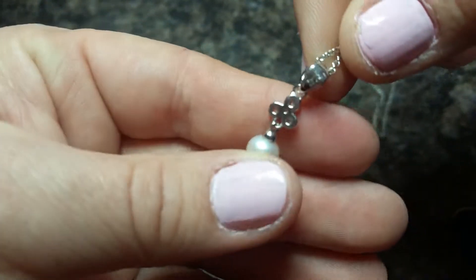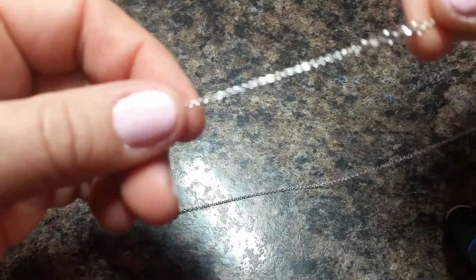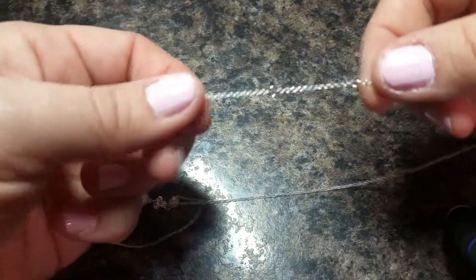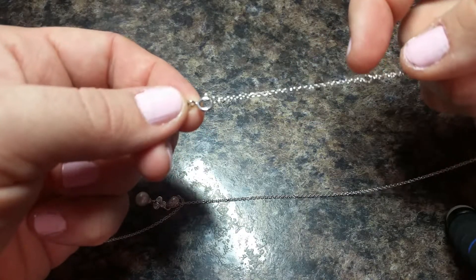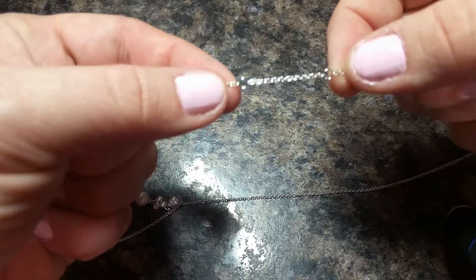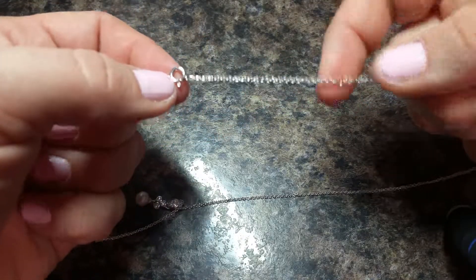Let me show you the back of it. That's what the back looks like. The necklace is an 18 inch necklace, but it has the ability to be a 17 inch or a 16 inch necklace if you want to clip it further in. These little larger circles are at one inch increments, so that's nice.